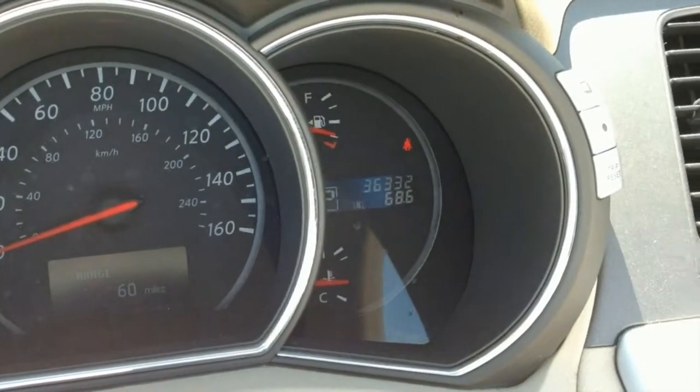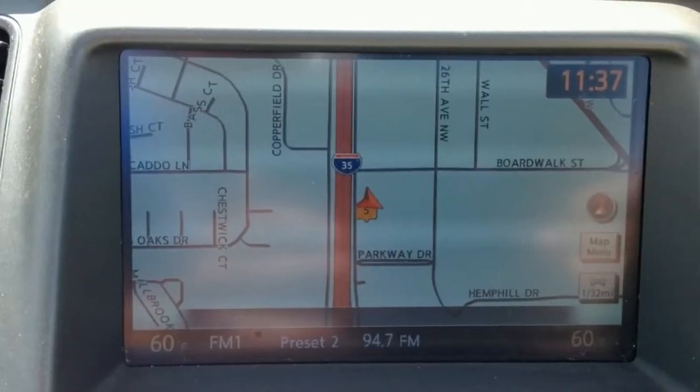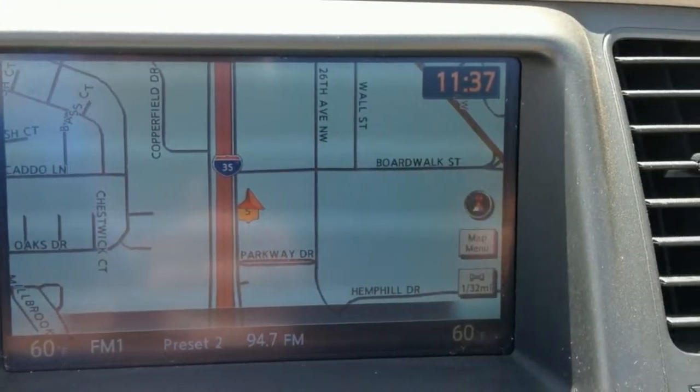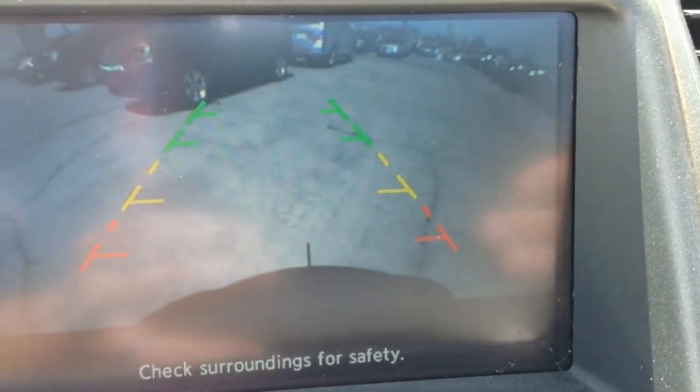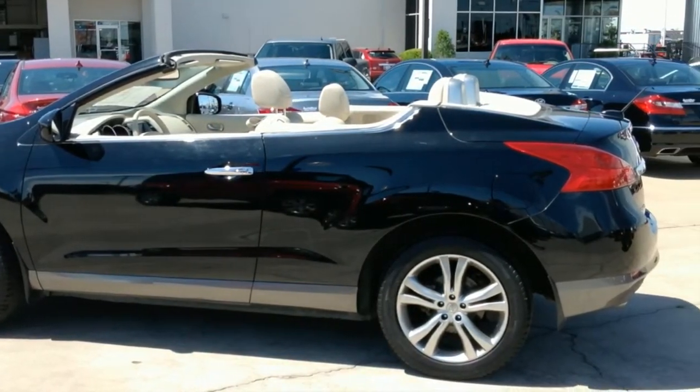Come see for yourself at Automax Hyundai Norman, 551 North Interstate Drive on the mile of cars, or call 405-364-2000 for your test drive today. Automax Hyundai Norman, where the deals are automatic.